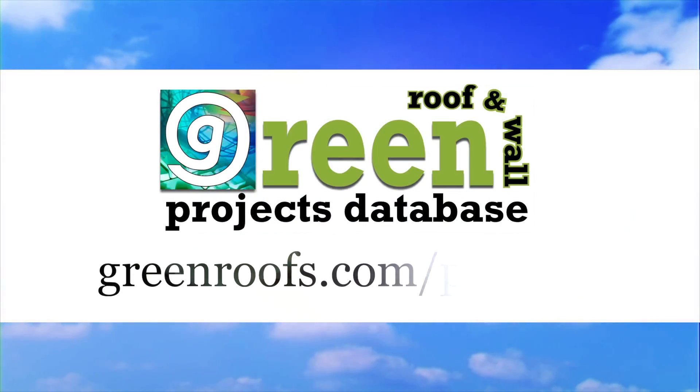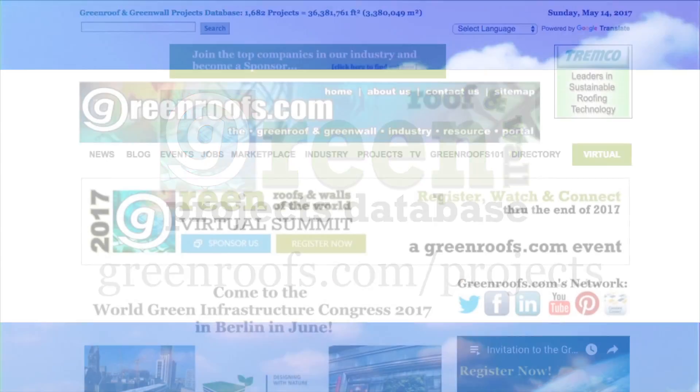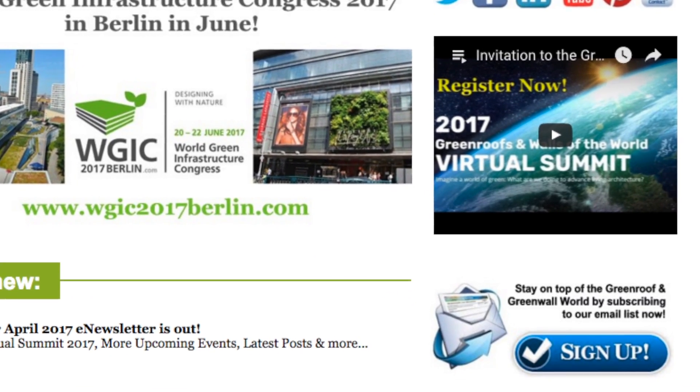For more information about this project and many more, explore the International Green Roof and Green Wall Projects Database at GreenRoof.com and join our mailing list so you don't miss out on any of the things you can see. Thank you for listening to Green Roof and Green Wall News and upcoming projects of the week.